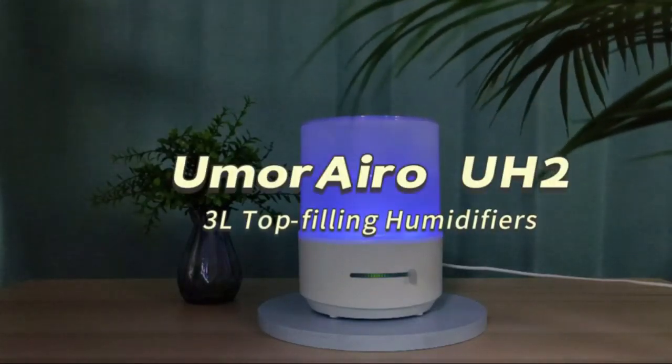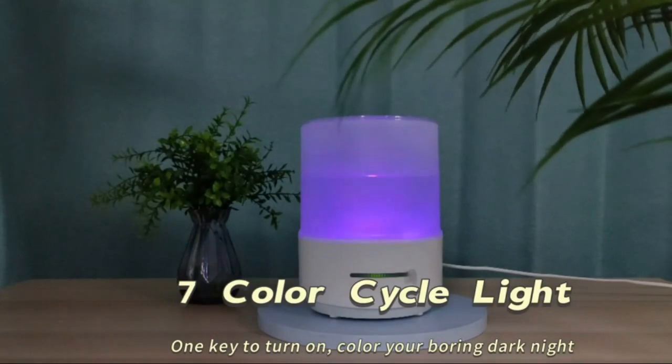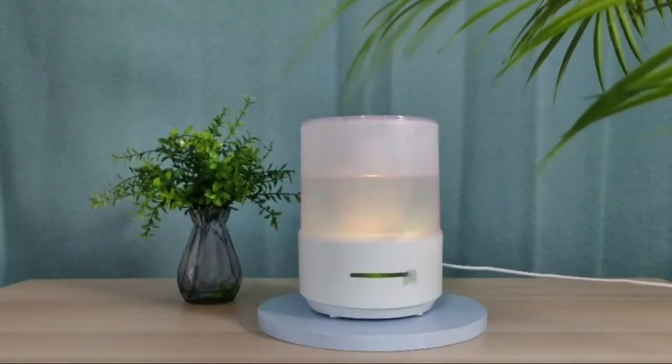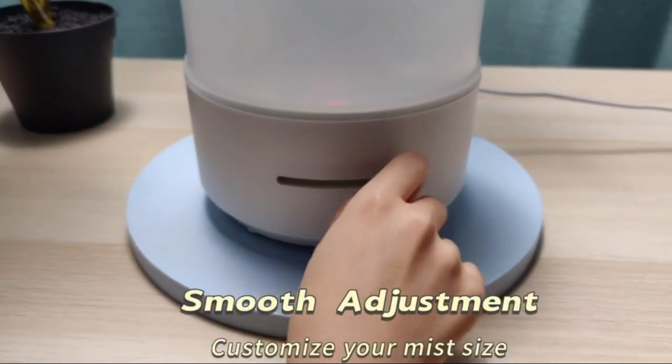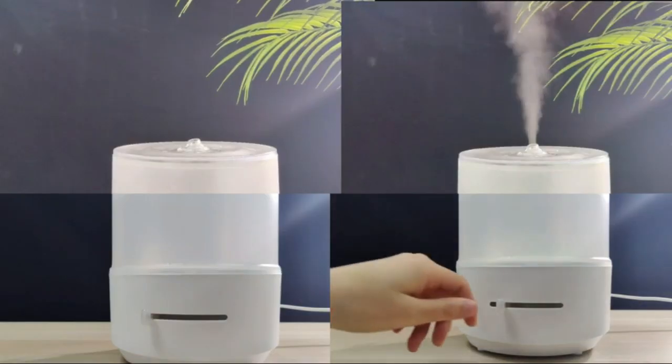Stay hydrated and comfortable with the Umariro UH2 3-liter top refilling humidifier. This air humidifier features a 25 decibels quiet cool mist and 7-color light to provide a soothing atmosphere for your bedroom, office, or living space. It also has stepless adjustment for easy customization of the mist level.